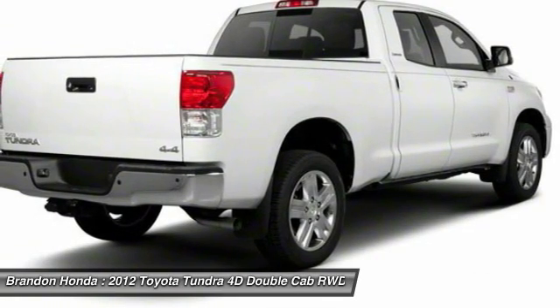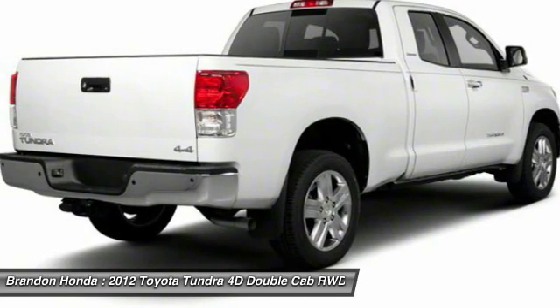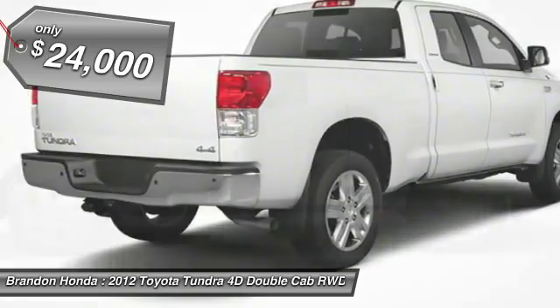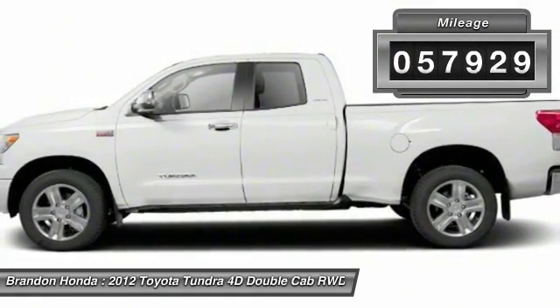With a towing capacity of up to 10,000 plus pounds and a payload capacity of over 2,000 pounds, the Tundra is the perfect mix of power and efficiency and is priced below $25,000. This vehicle has less than 60,000 miles.